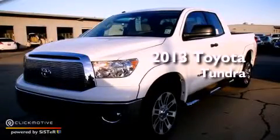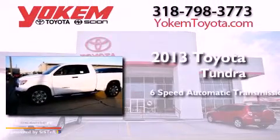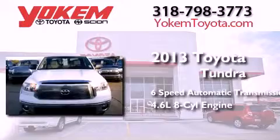This is a brand new 2013 Toyota Tundra. This truck has a 6-speed automatic transmission and a 4.6-liter V8.